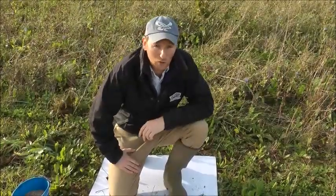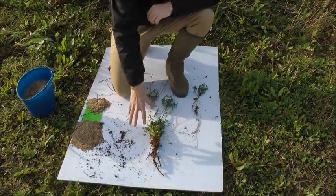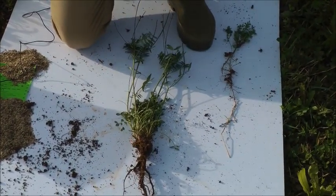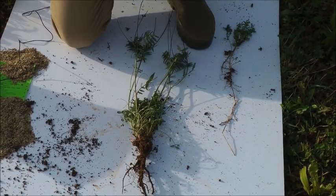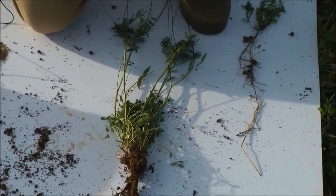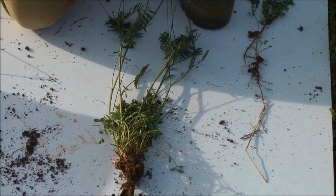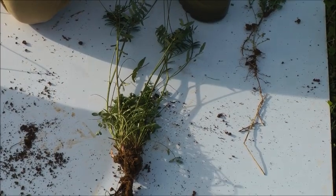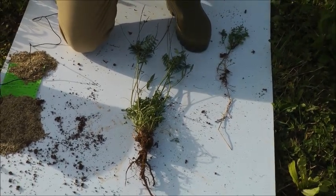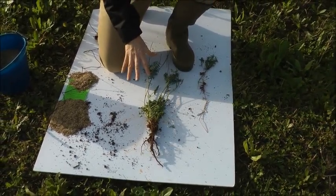Moving on to the legumes in the mixture — this is sainfoin, a particularly useful legume. It's very deep-rooted, drought resistant, and particularly nutritious to stock, high in protein. Interestingly, it contains tannins — the same sort of thing we see in tea and wine — which help improve the gut health of the animal and also reduce the worm burden by reducing the worm cycle in livestock. One thing with sainfoin: it loves dry ground, high pH, thin chalky or limestone soil, so on the top of the Cotswolds here we're perfect. If you're on heavy clays or more acidic soil you're going to struggle to grow it, but it is a really interesting and useful species on the right ground.